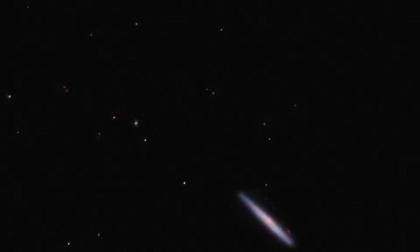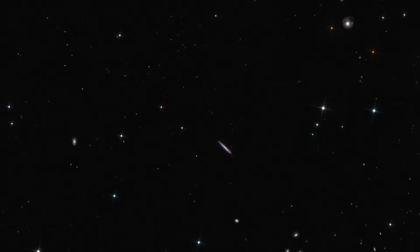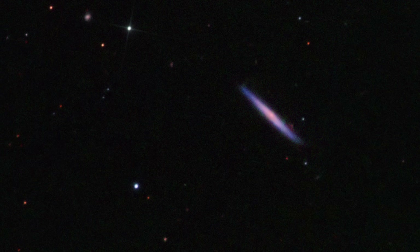For this image, I spent one night of 10-minute exposures in RGB so that we could see the black hole in color. This object is surrounded by a number of faint galaxies — given its location in the sky, there's really not much going on here except for some small faint background galaxies and stars.